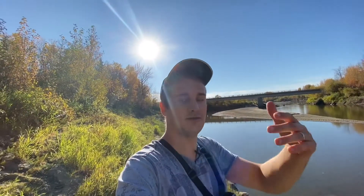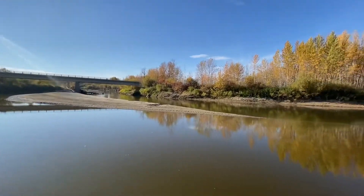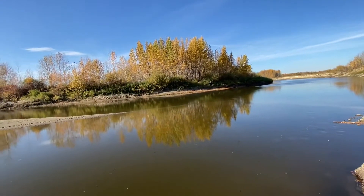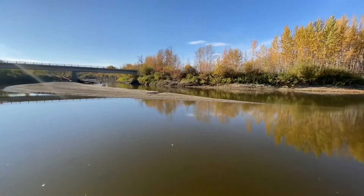If I catch anything today I'll surely show you guys, but if it's just a sucker fish or something like that I'm not going to bother because I'm actually here for pike and walleye — this is the season where they start to fatten up. I'll see you back in my fish room, but first I'm going to enjoy all this beautiful nature and relax a little bit before we get back.